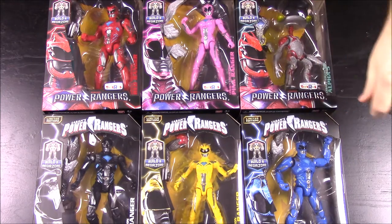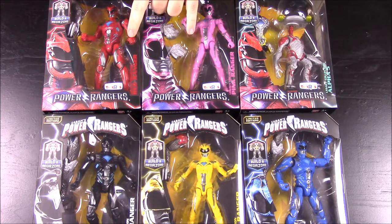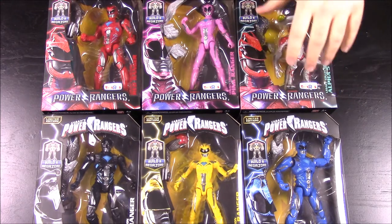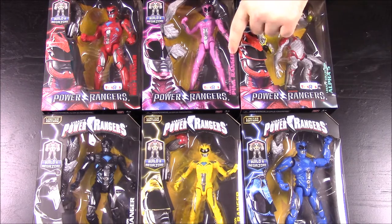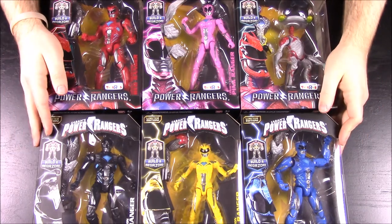These are only at Toys R Us, and I had a lot of searching to try and find these last two. People were trying to sell the Pink Ranger for $125, which was ridiculous. I thought I was never going to get this set complete, but we ran into Toys R Us the other day and just happened to find these two still on the shelf, so super happy about that.